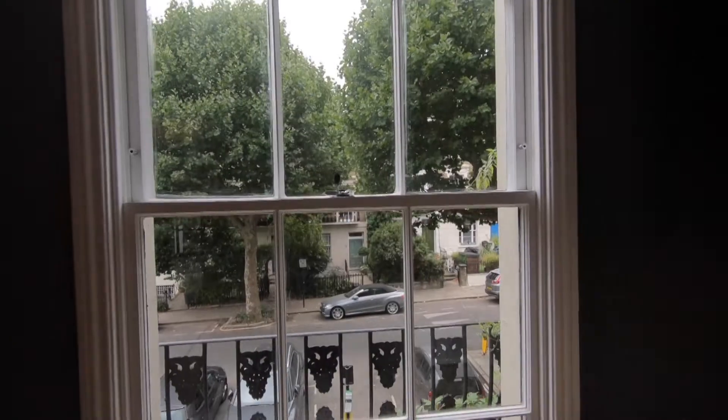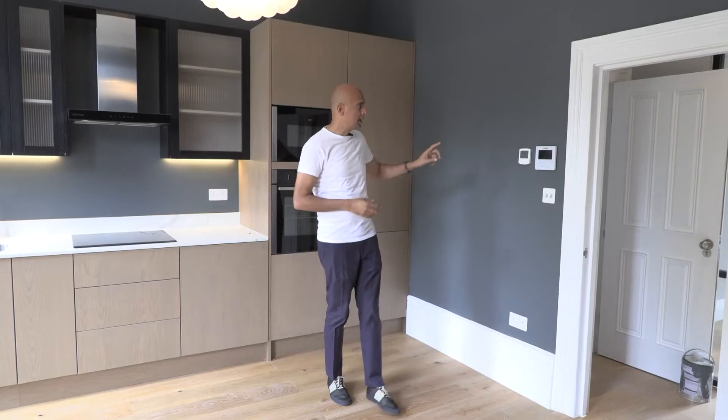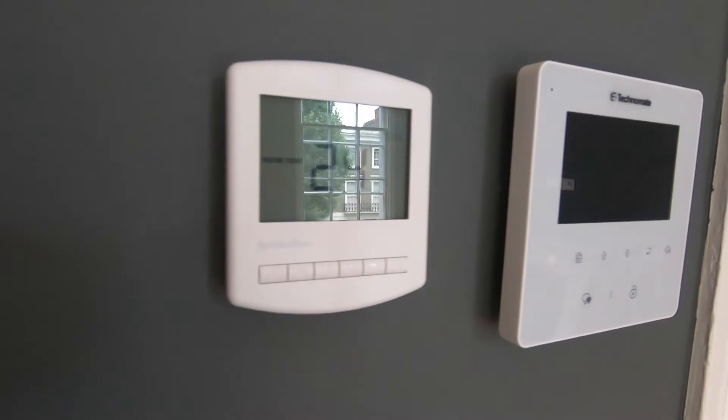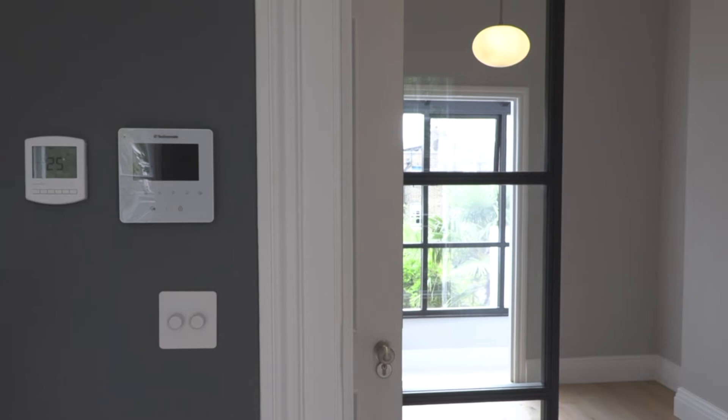Another feature within this space is a really nice light, and to the left, importantly for security, we have an entry phone system that allows you to visually see who's visiting you downstairs.